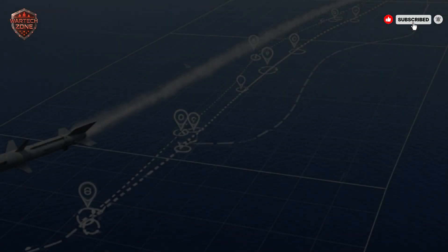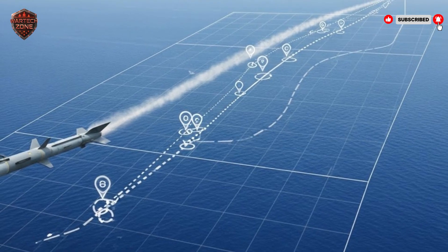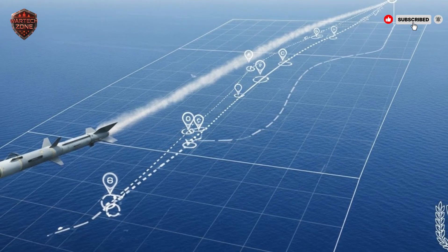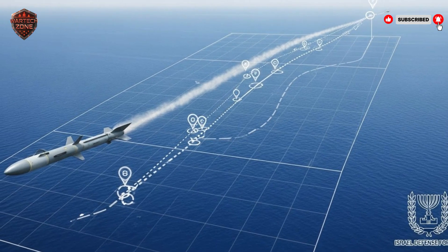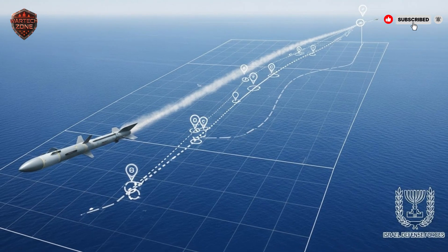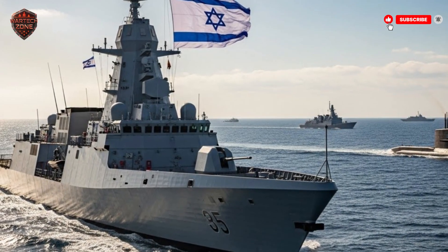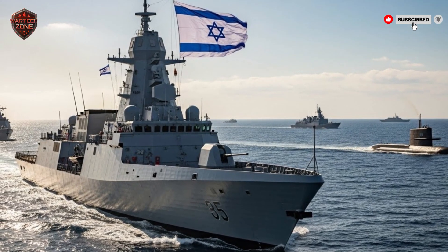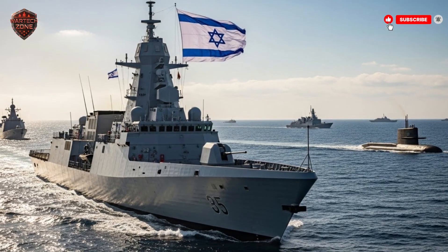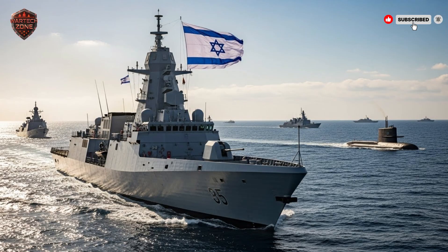How does this compare to what other countries have? Many nations, including the U.S., use missiles like the Harpoon. The Harpoon is excellent — a proven weapon — but it is from an older generation. It has a shorter range, flies in a more predictable path, and doesn't have the same advanced AI-powered brain to pick its own target in a crowd. Israel's maritime strike missile represents the next step — part of a new generation of weapons that combine reach, stealth, and artificial intelligence. Right now, Israel has it and it's operational, and this sets a new bar that forces every other navy to think differently.